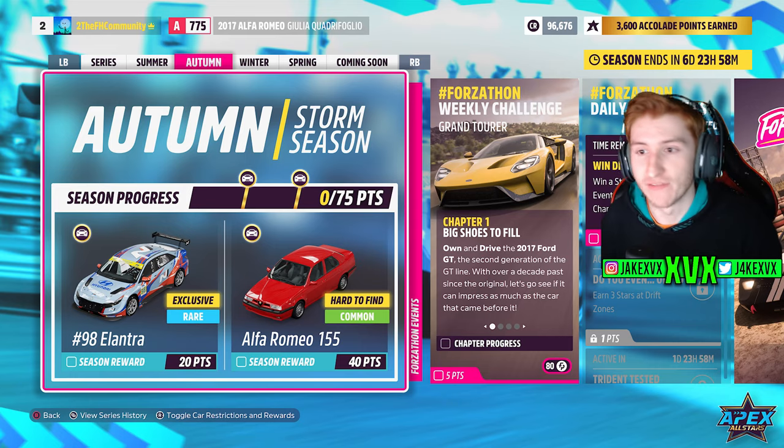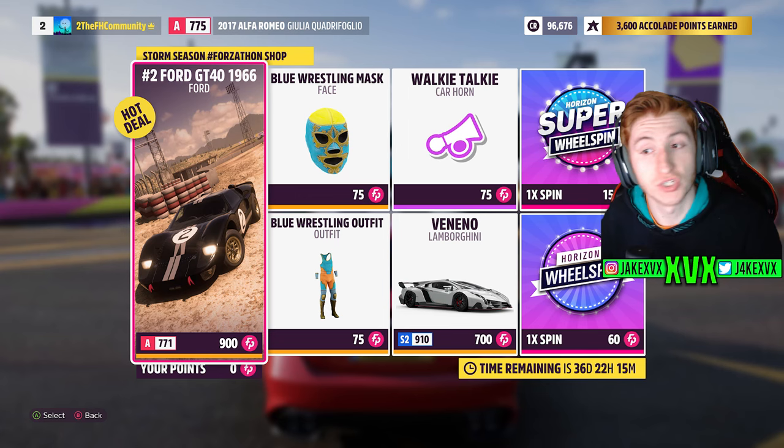For 40 points you can get the Alfa Romeo 155. The Forzillon shop for week two has stuff like the Ford GT40, Lamborghini Veneno, walkie talkie horn, and a blue wrestling outfit and mask.